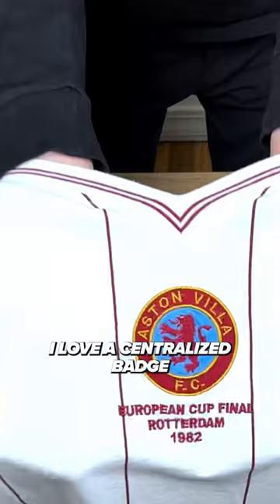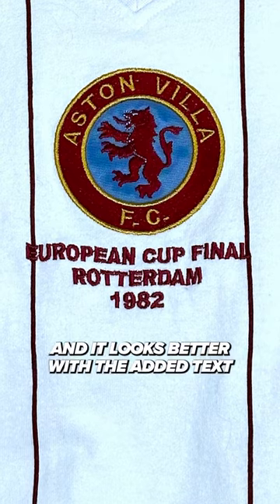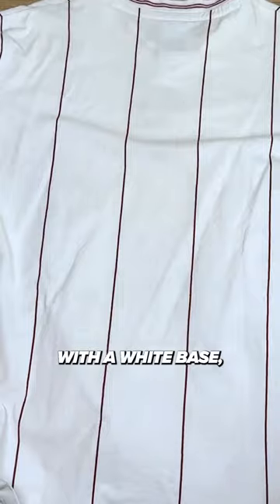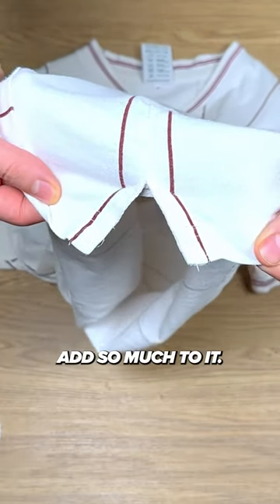The kit is gorgeous. I love a centralized badge on football shirts, and it looks better with the added text under the badge to commemorate the occasion. The shirt is pretty simple with a white base, but the thin claret pinstripes add so much to it.